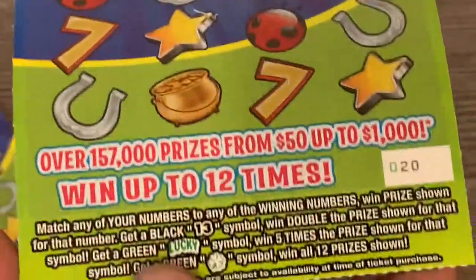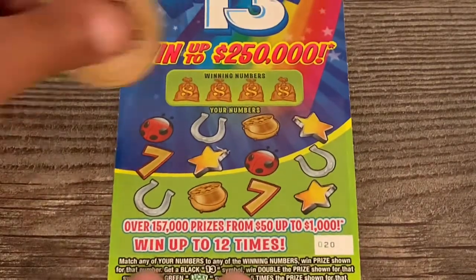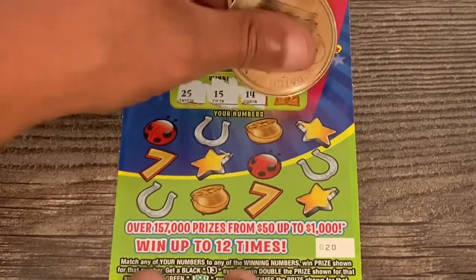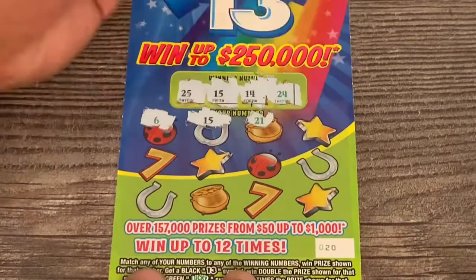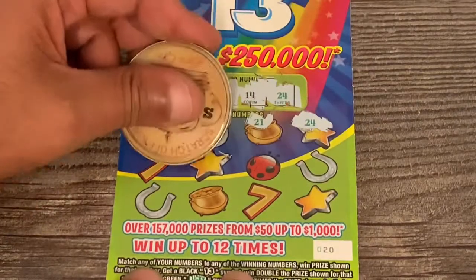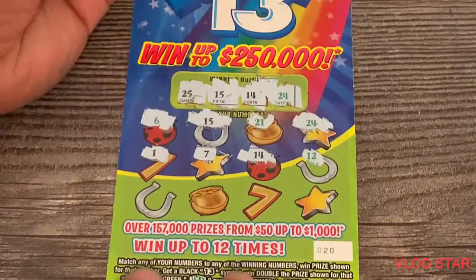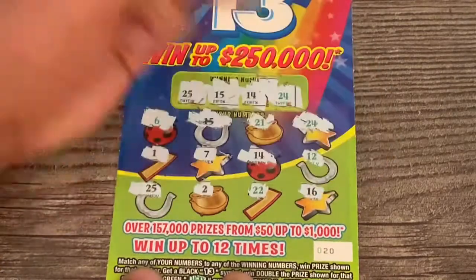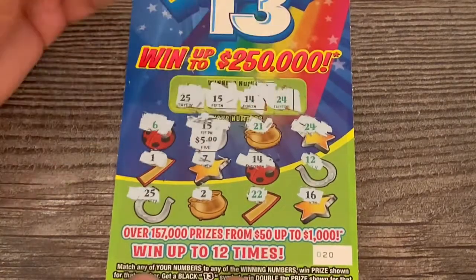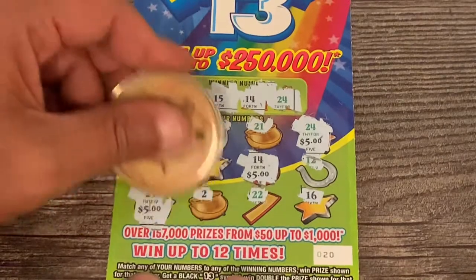Different game now — jumping into the Lucky Thirteen game. Black thirteen is the two-times, lucky symbols are five-times, and that clover is the one-all. Tickets twenty and twenty-one from Ed's Deli. Numbers: 25, 15, 14, 24 — six and fifteen is a match, we got a win! Twenty-one and twenty-four — two matches. One and seven — fourteen — three matches. Twelve, twenty-five — four matches. Two, twenty-two, and sixteen in that corner — four matches total. Five dollars underneath, twenty-four is another five dollars, and that fourteen is twenty-five — we'll take that twenty dollar winner!